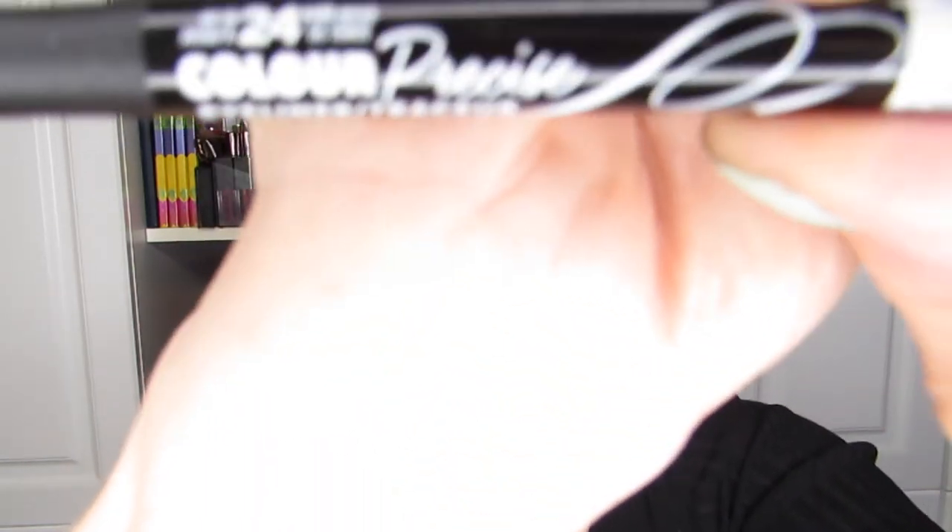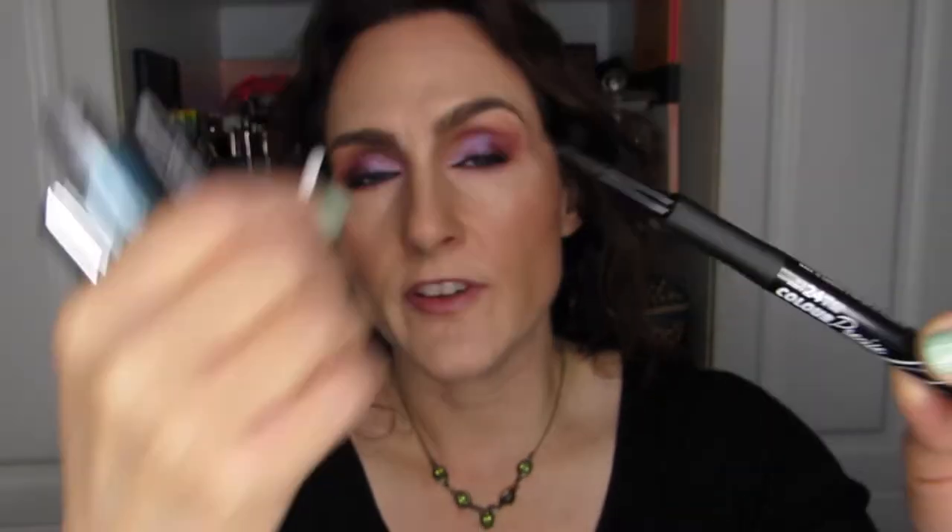This one is the Rimmel 24 Hour Color Precise Eyeliner — the applicator looks very much like the Sephora version. It still has some product in here. It was supposed to be dried up, but it's not. The cap fell off and at the time I thought the liner wasn't working anymore, but it obviously is — so this is an unempty! What an awesome surprise. I'm going to put this one back. I was disappointed because I'd almost not worn it, and as it turns out it is not dried out. I guess putting the cap back on let the product come back to the tip.